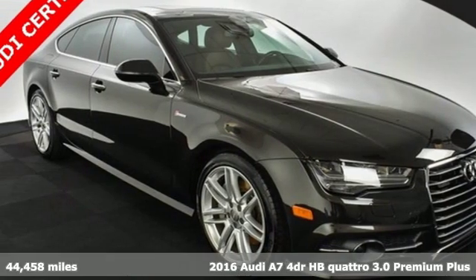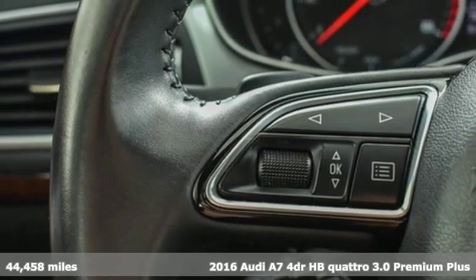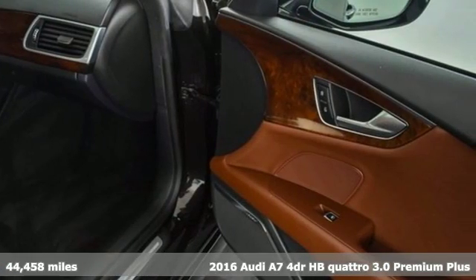Here's a 2016 Audi A7. Why chase trends when you can create them? This car takes the lead with passionate performance and confidence that sticks.